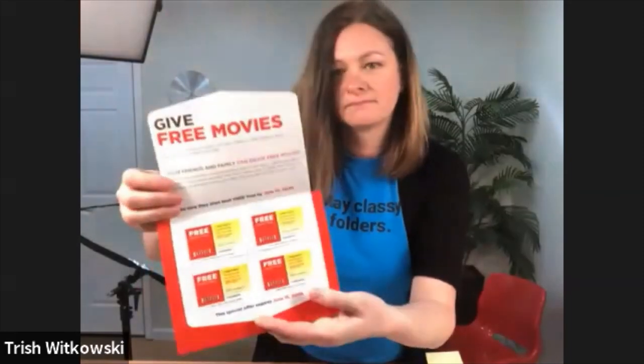First question: what is on the back of the red Netflix piece? This was a self mailer, so it's just got an address and a little call out. It says 'thanks for being a member, now your friends and family can enjoy free movies' and 'look inside for free movies.' And it's got the little free movie peel off — you give these to friends. It's kind of a friends and family promo.